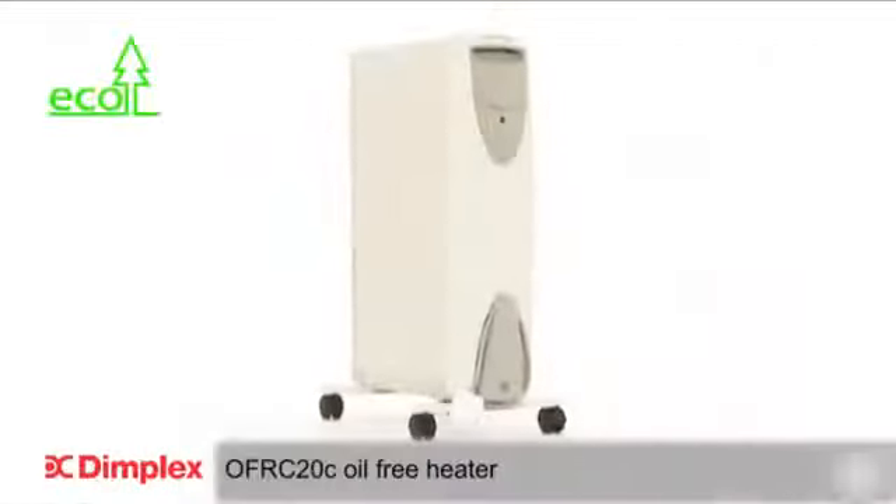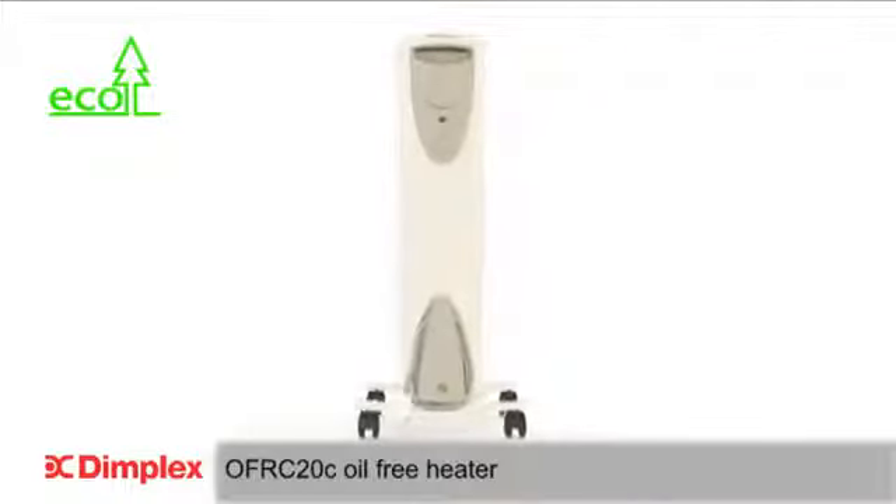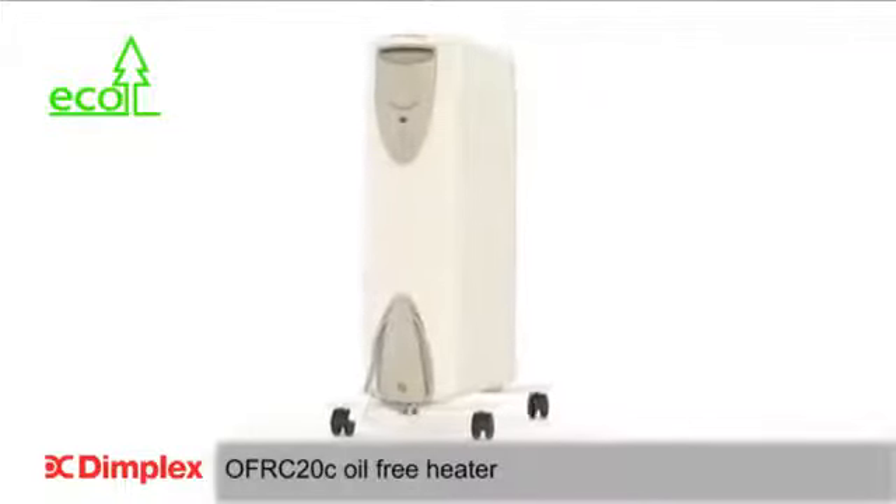The revolutionary OFRC20 oil-free heater from Dimplex. Where others try, we deliver.